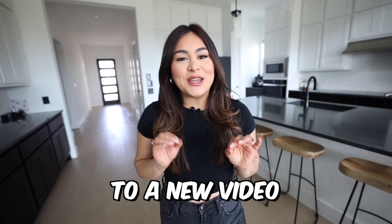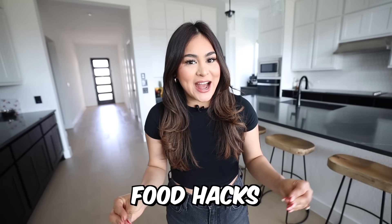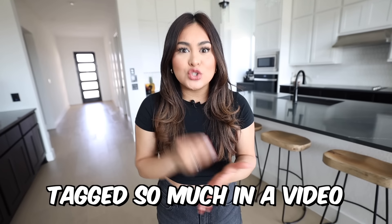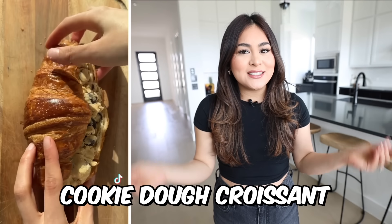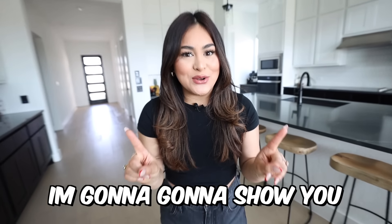What's up you guys? Welcome back to a new video. Today we're gonna be trying some of the most viral TikTok food hacks. The last food hacks video I posted was about two months ago, and last night I was on TikTok and kept getting tagged in a video. I click on it and turns out it is the viral cookie dough croissant. If you're on TikTok you know what I'm talking about, and if you don't, don't worry because in today's video I'm gonna show you.